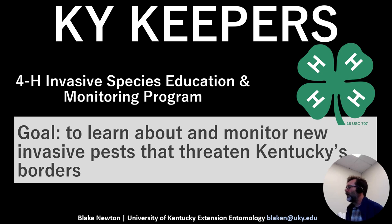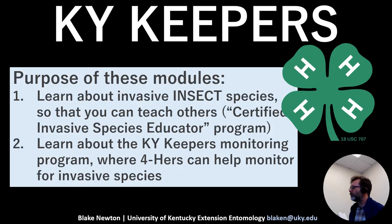Our goal here is for people to learn about invasive species themselves, possibly teach others about invasive species, and to monitor using app technology and GPS to monitor actual invasive pests that threaten our borders. The purpose of these modules together is to learn about invasive species so you can teach others, which could include the Certified Invasive Species Educator Program if you decide to go that far.